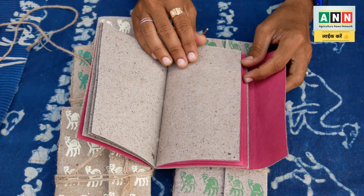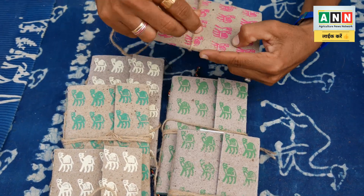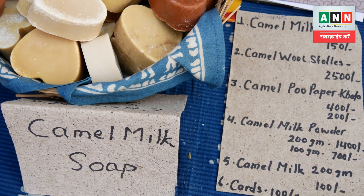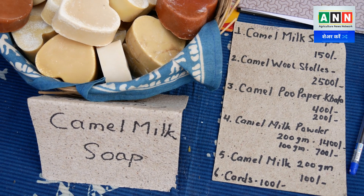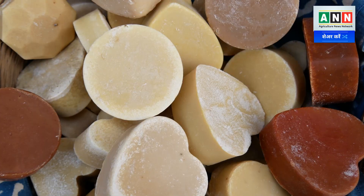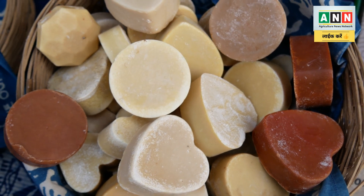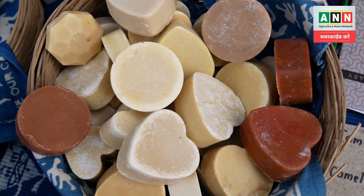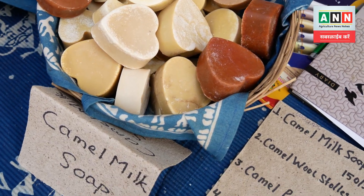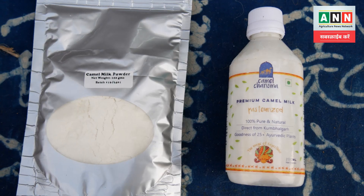This is made into paper and diary products. The other one is made from camel milk. This is good for skin problems — you can use it as a cream, face wash, or hair wash. The other product is camel cheese, made with flavors like black pepper and green chili, made from the milk for the first time.